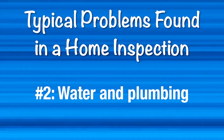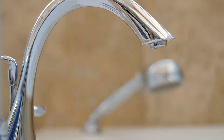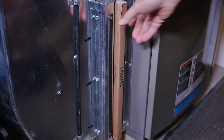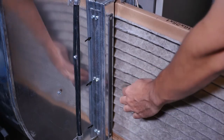Number two, water and plumbing. Make sure you don't have any leaky faucets or signs of leaks under your cabinets in the kitchen or bathrooms. Number three, your HVAC system. Make sure you clean out or replace any dirty air filters — they should fit securely.